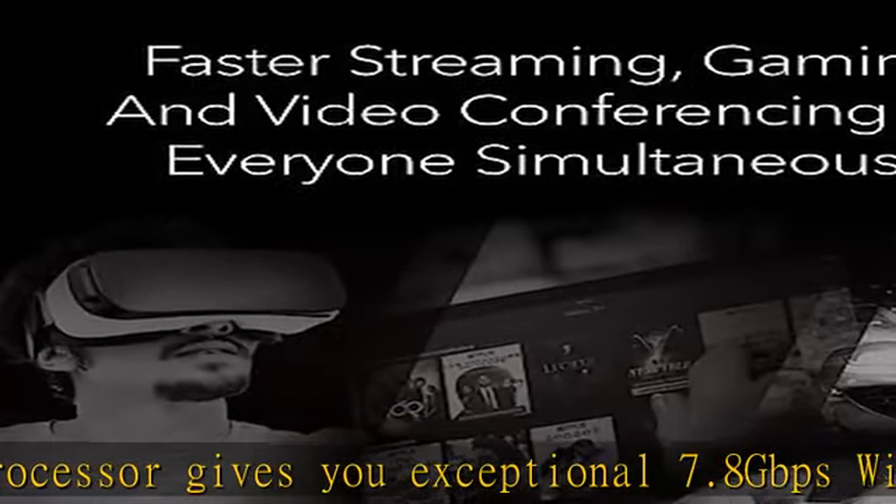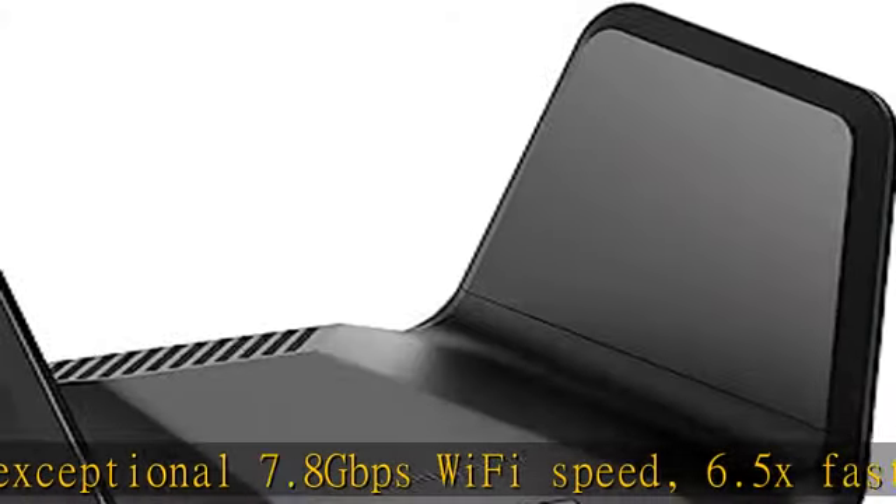Coverage up to 2,500 square feet and 40 devices. Replace your existing Wi-Fi router — separate modem or modem router required.